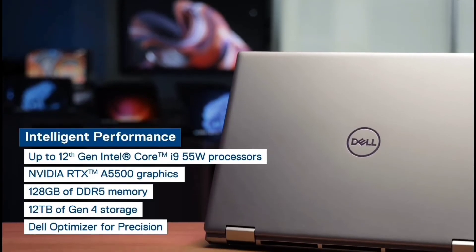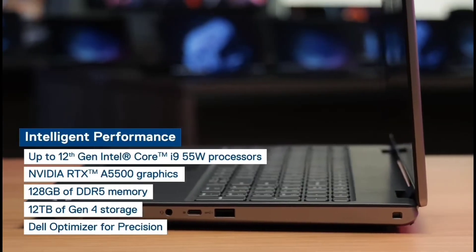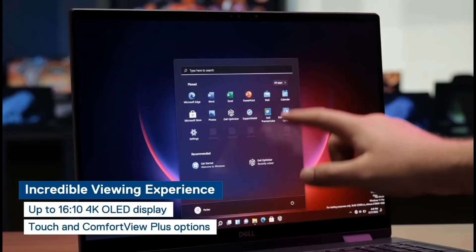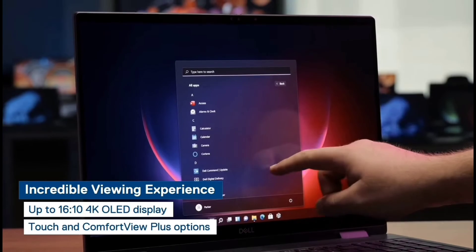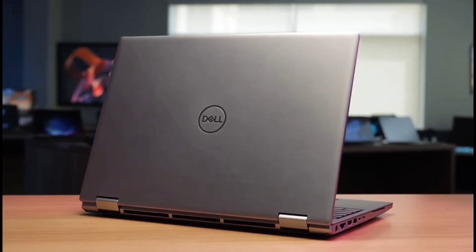The Precision 7670 provides the necessary performance to tackle your most demanding workloads and applications. The refined and modernized features of Dell's first 16-inch workstation deliver an incredible front-of-screen experience with exceptional viewable space for its vibrant display. Power your purpose with the new Dell Precision 7670.